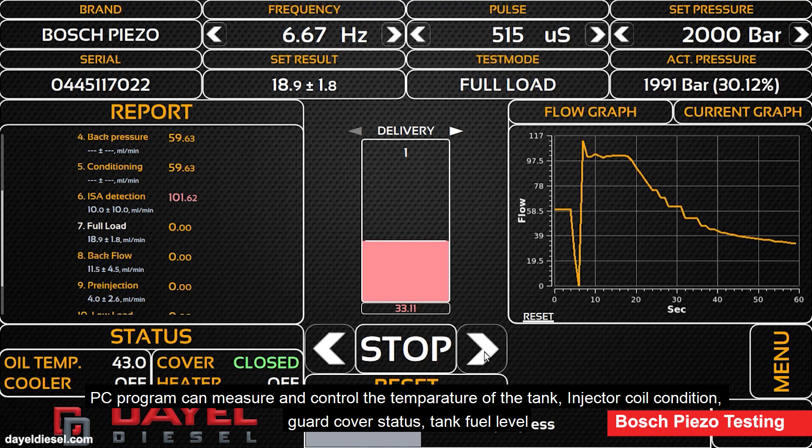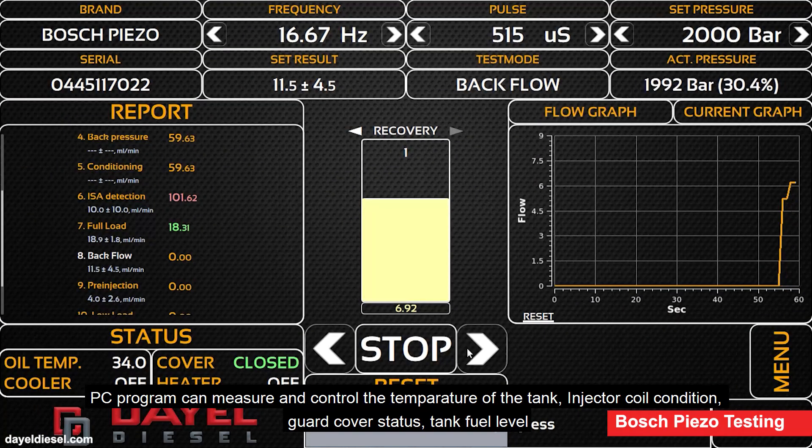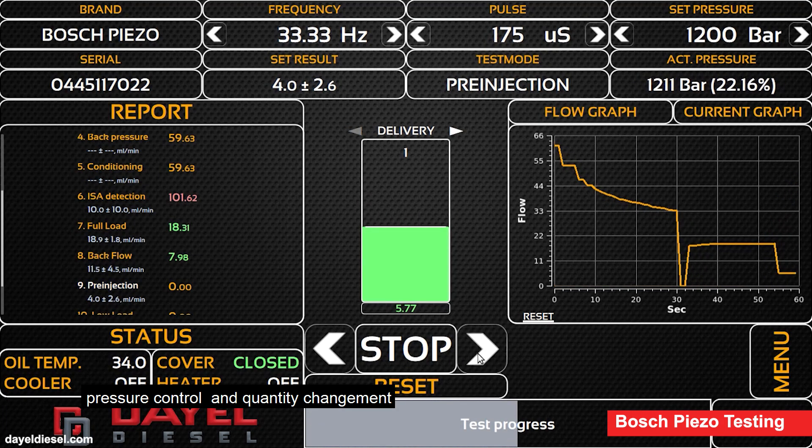The PC program can measure and control the temperature of the tank, injector coil condition, guard cover status, tank fuel level, pressure control, and quantity adjustment.